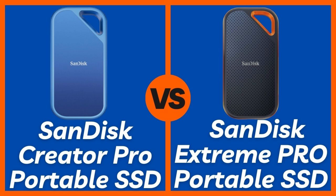Starting with design and durability: the SanDisk Extreme Pro is built like a tank with a rugged rubberized exterior, IP55 water and dust resistance, and the ability to withstand drops up to 6.5 feet. The SanDisk Creator Pro, on the other hand, takes a more sleek and professional approach, designed for content creators and video editors who need fast storage in a studio or office environment. While the Extreme Pro dominates in durability, the Creator Pro feels more premium and fits better in a creative workspace.